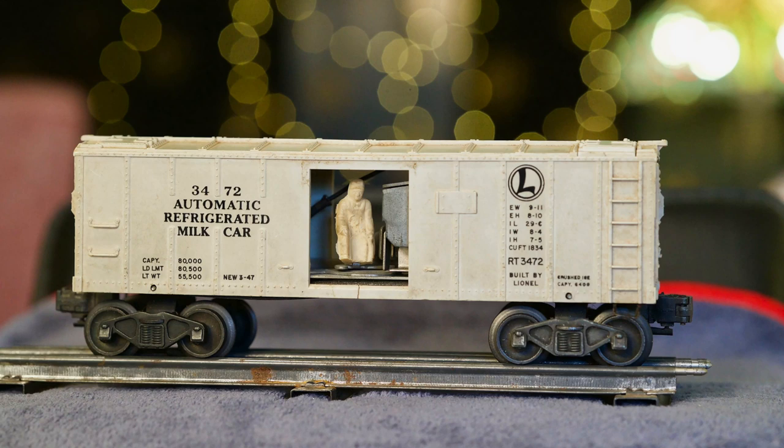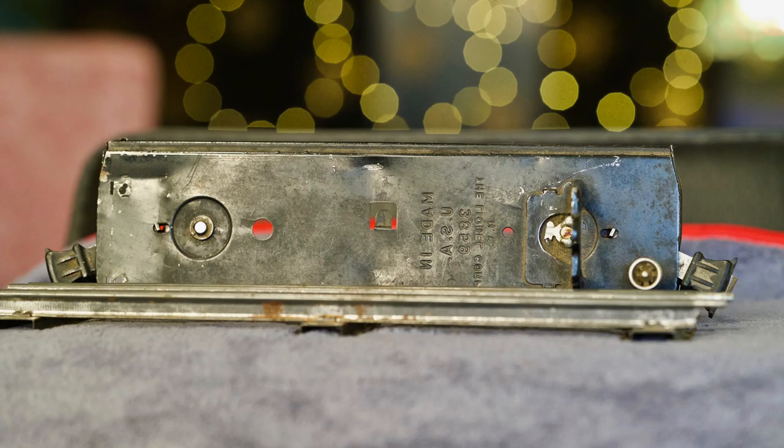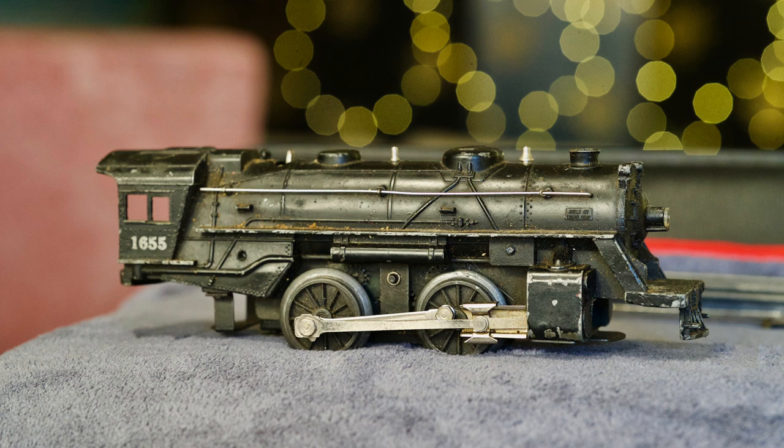These trains have been packed away in the attic for many years, and most of them are 80 years old or so, maybe a little older than that. A lot of them were my dad's trains when he was a little tyke. These are made in the United States of America — Lionel trains — and I have them on display now.